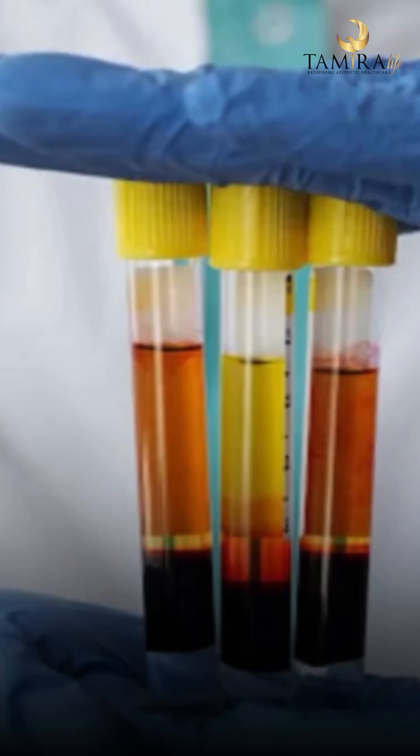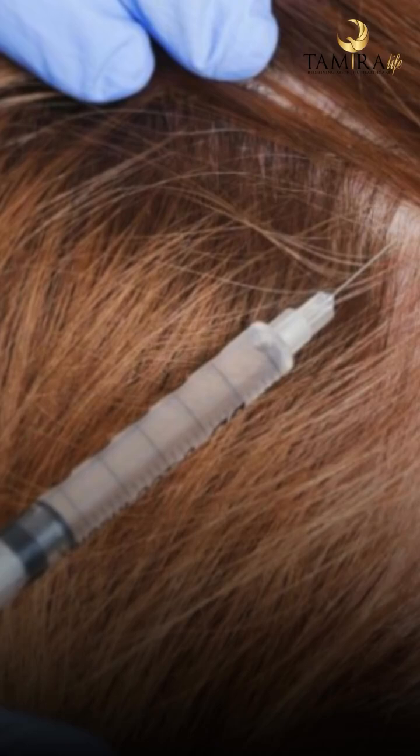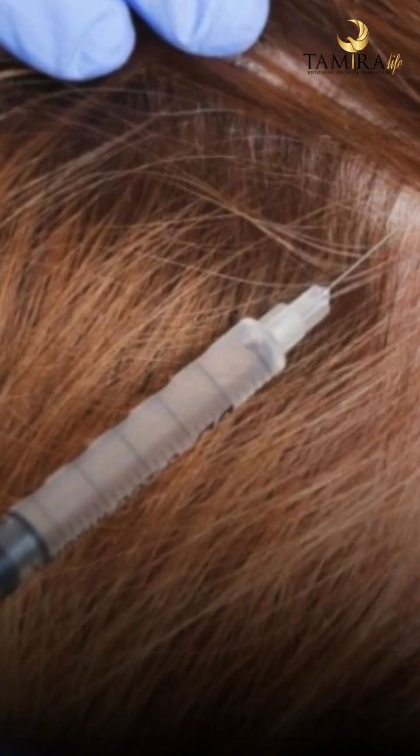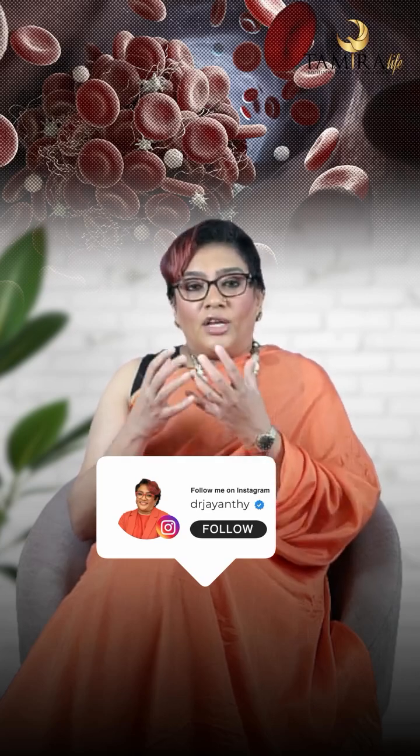This is the difference between an exosome and a GFC. GFC is putting in the final product that should do the job, whereas with an exosome you're sending the communication to produce that growth factor concentrate to do the job.